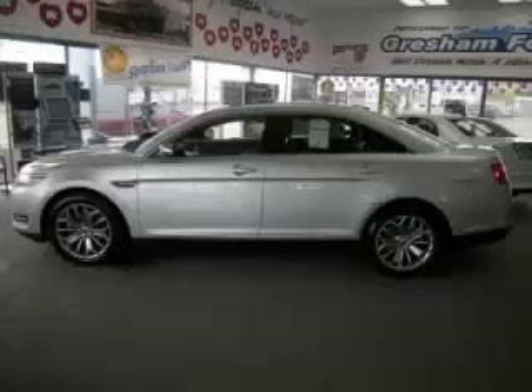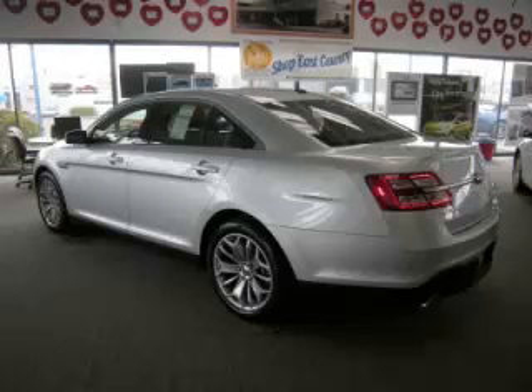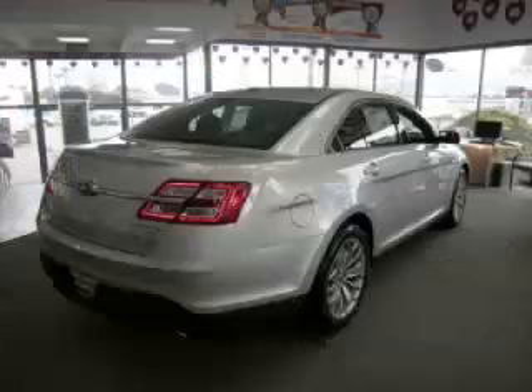This is a 2013 Ford Taurus Limited AWD, complete with a 3.5L V6 engine with 24 valves.